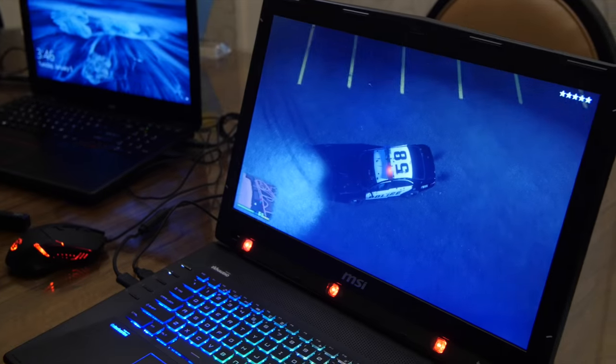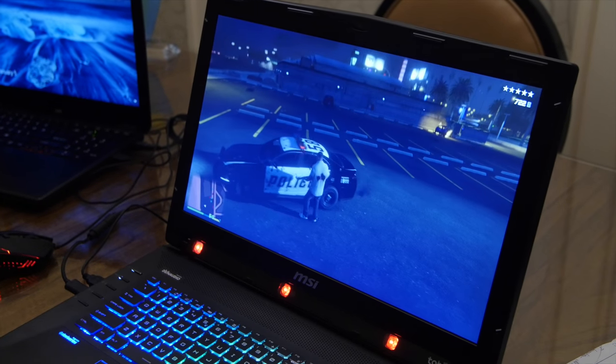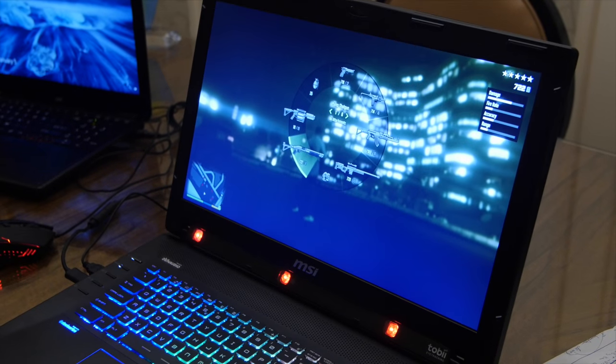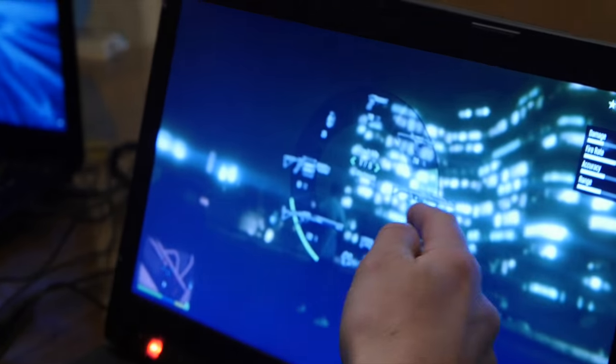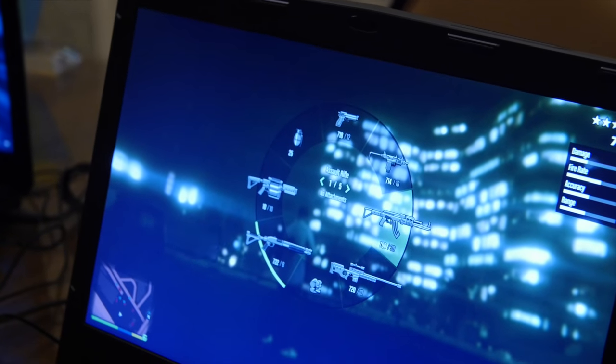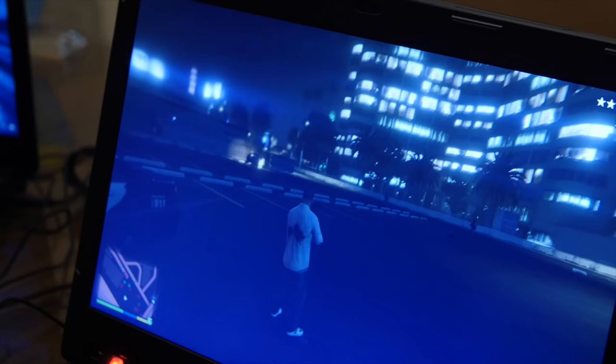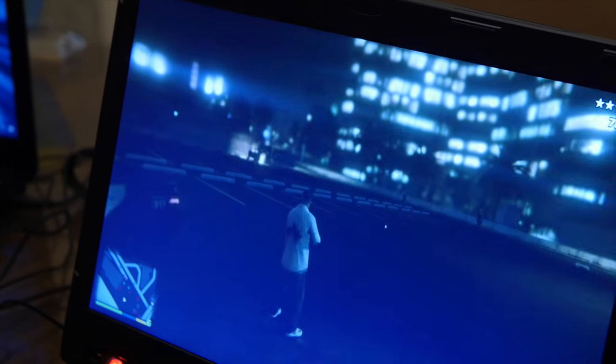The last feature I'm going to show is the weapon selection menu. I stand here, want to switch weapons, press a button, look at the weapon I want to select, and release. I can do it again: look at the weapon, press a button, look at a weapon and release.